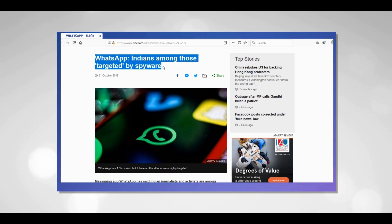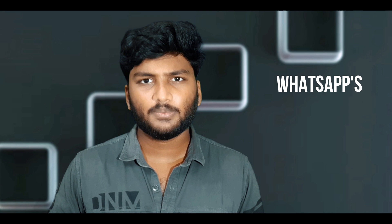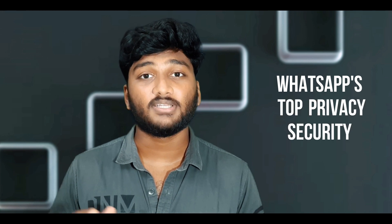There is a problem with WhatsApp — WhatsApp hacking. We are talking about WhatsApp daily news and WhatsApp users. I am going to talk about the top privacy and security features of WhatsApp.